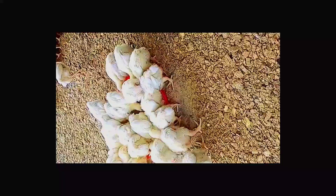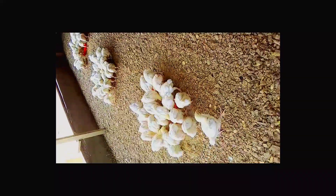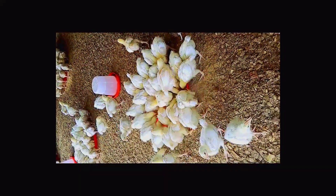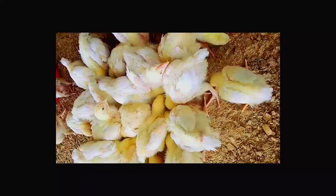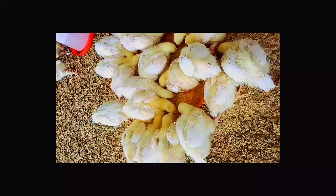What you will experience immediately when you give this medication is that the birds will be active and interested in feed, water, and even their surroundings. The feces of birds injected at day old will be semi-solid and dark green. You will also notice a whitish patch in some feces, though it may not appear in all.